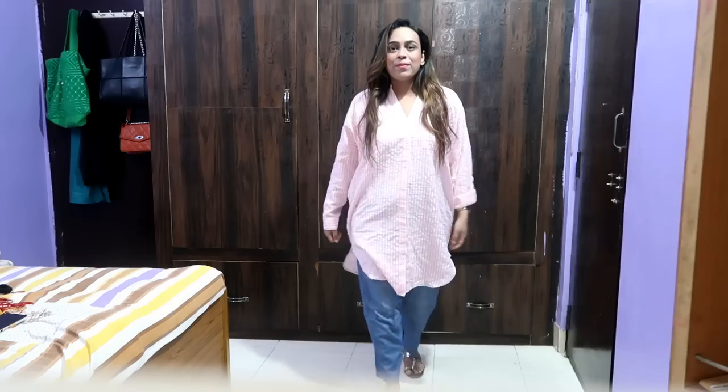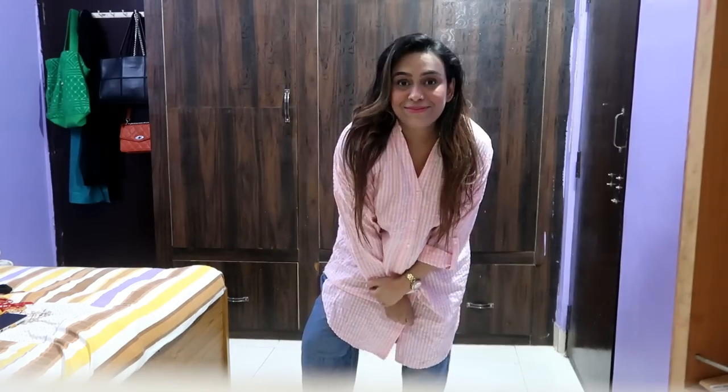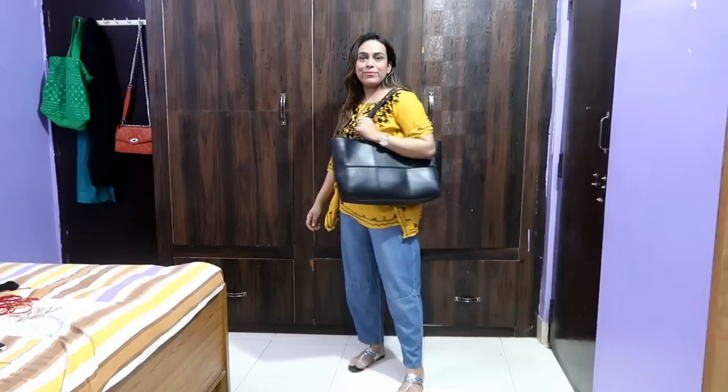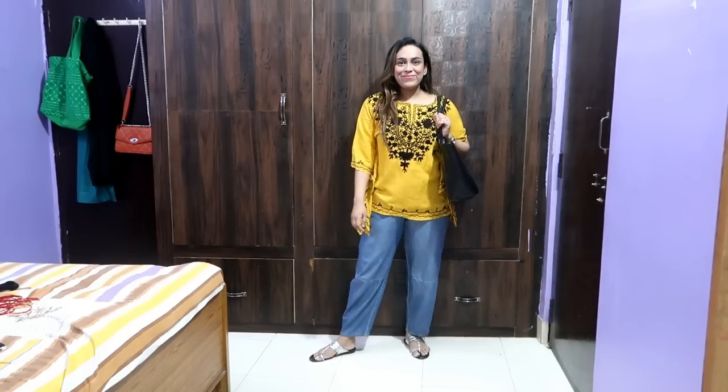Hi guys, welcome back to our YouTube channel. Today I am sharing daily wear, college wear, office wear kurtis and tunics which are very affordable and very stylish. You will get all the links in the description box in my haul store, so click on my haul store. If you like this video, like, share and subscribe and support guys. Now without further ado, let's get started.